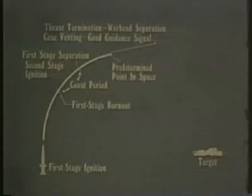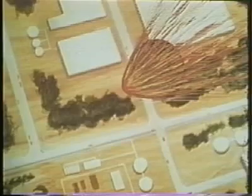After warhead separation, a small rocket motor imparts a spin to the warhead to provide stability in flight. From this point on, it acts like any other artillery projectile, following an established ballistic curve to the target. At a preset point, for either an air or surface burst, there is nuclear detonation.